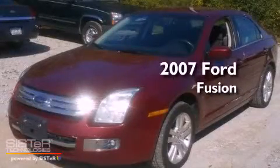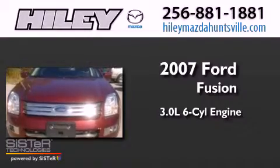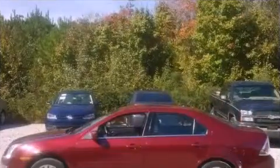This is a 2007 Ford Fusion. It features a 3.0-liter six-cylinder engine, a six-speed automatic transmission, and all-wheel drive.